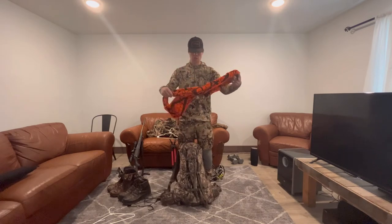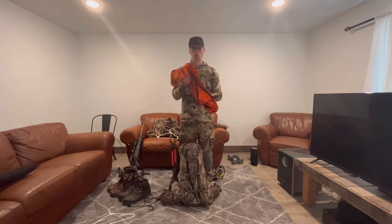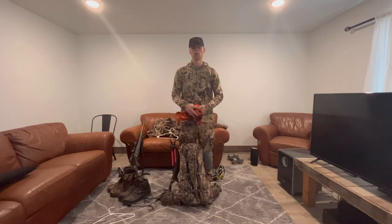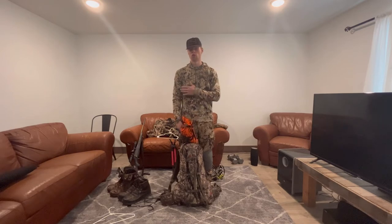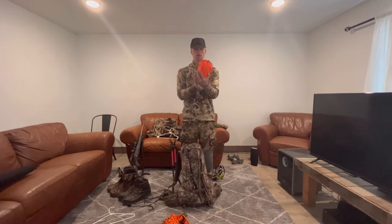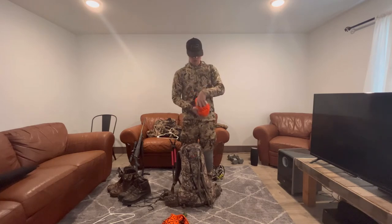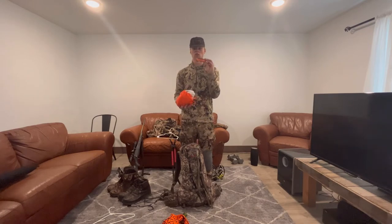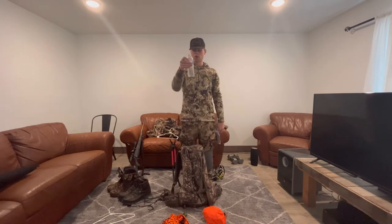During rifle season I have an orange vest and an orange hat in here. Make sure you check the regulations for your area so you keep yourself accountable and stay totally legal on your trip. Next, super important, is your kill kit. I have washable game bags in here, a good strong knife, and a sharpener that's going to keep you moving when you're processing game. Water is a big deal — make sure you have a water bottle. I like these lightweight ones.